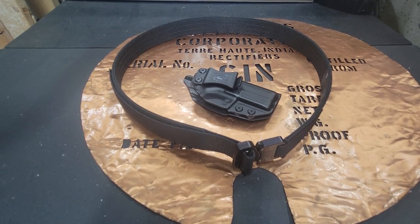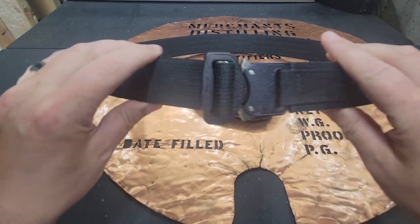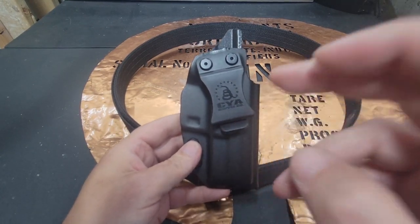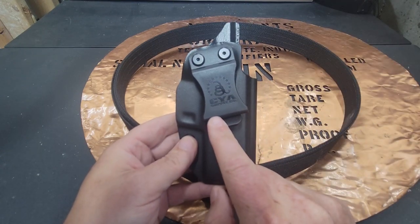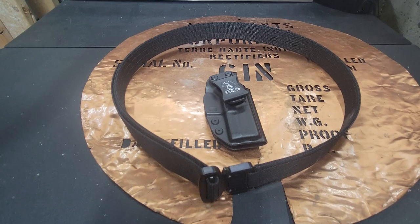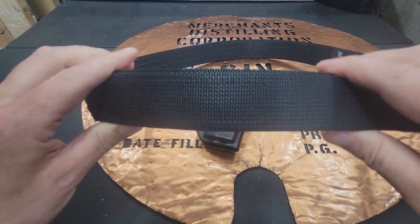Hello YouTube, this is The Bucket coming at you today with my review on the CYA Supply Company Gridline Hybrid Everyday Carry Belt. I picked up a CYA holster and really enjoyed it. Doing some research, I found out that CYA is a veteran-owned company that is 100% in the United States and they take a great deal of pride in their product. I have never really gotten into tactical belts before, so I thought I should try one out.